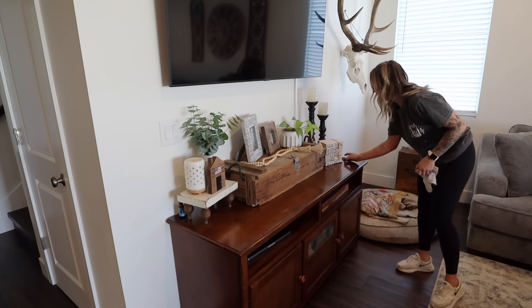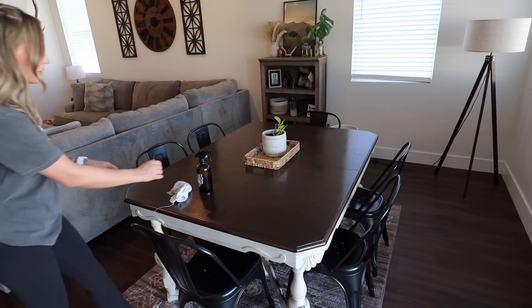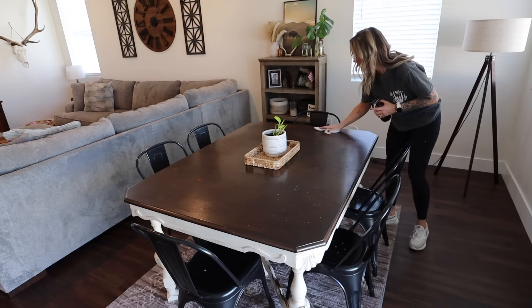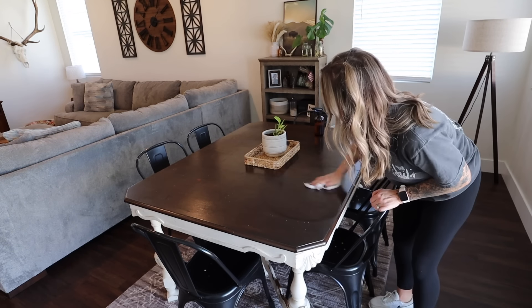Moving on over to the dining room, I'm going to spray down the dining room table with my Thieves cleaner, get that all wiped down, and then I'm also going to wipe down the bookshelf in the dining room as well.